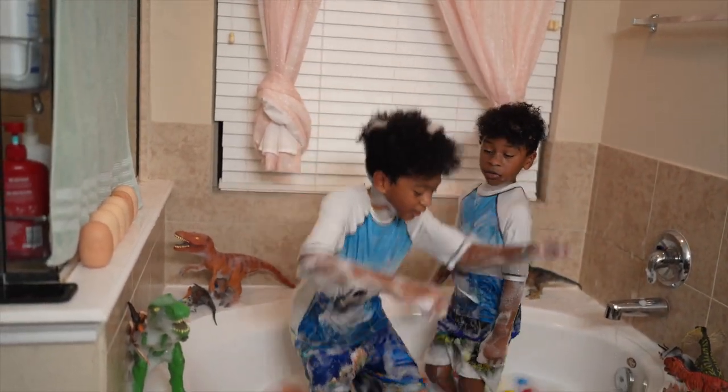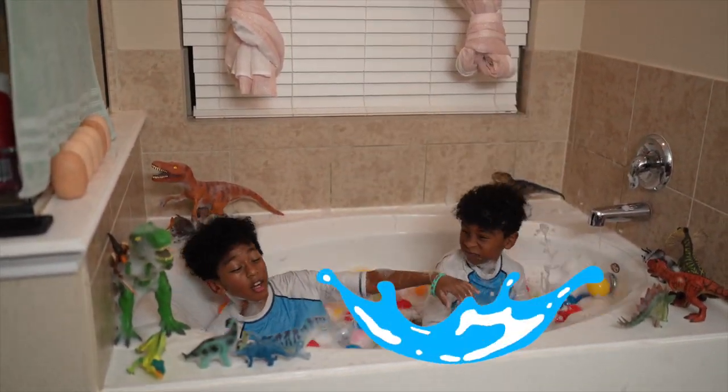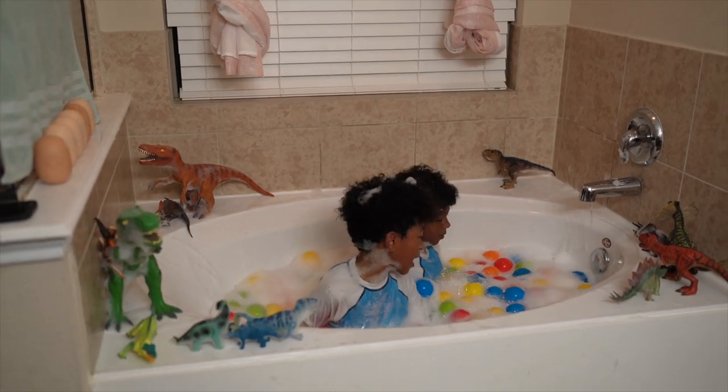Three, two, one! That was a big splash, Aiden!